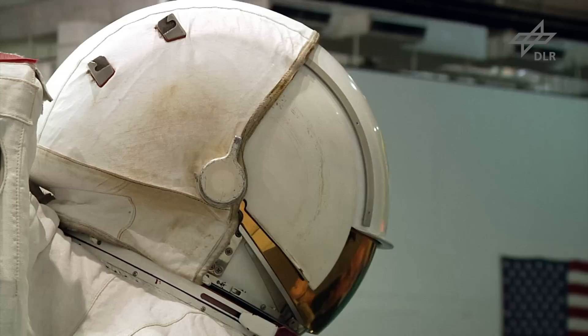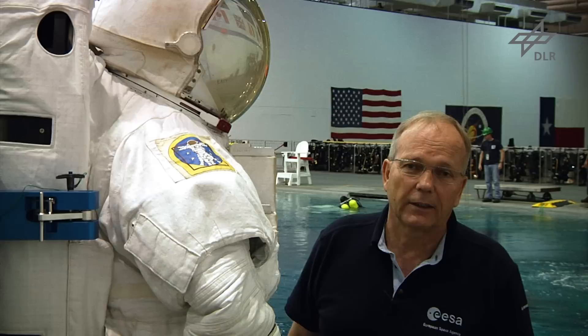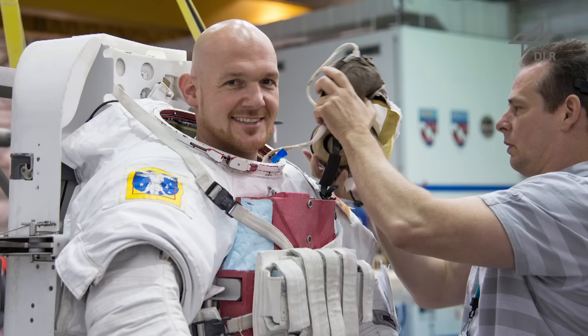Vielleicht brauche ich die Blende vorne, vielleicht auf der anderen Seite. Der Helm muss natürlich auch Mikrometeoriten aushalten. Das heißt, ich habe hier nicht nur eine Plexiglasscheibe, sondern noch eine zweite Glasscheibe. All das ist nötig, um die nötige Funktion und Sicherheit im Weltraum herzustellen.